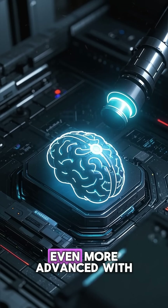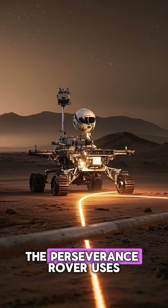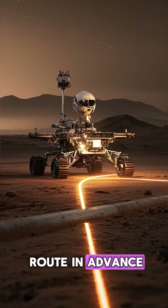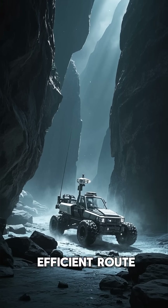This technology has gotten even more advanced with the help of AI. For example, the Perseverance rover uses a technique called path planning, where an AI system plans out the rover's route in advance. This allows the rover to avoid obstacles and plan for the most efficient route.